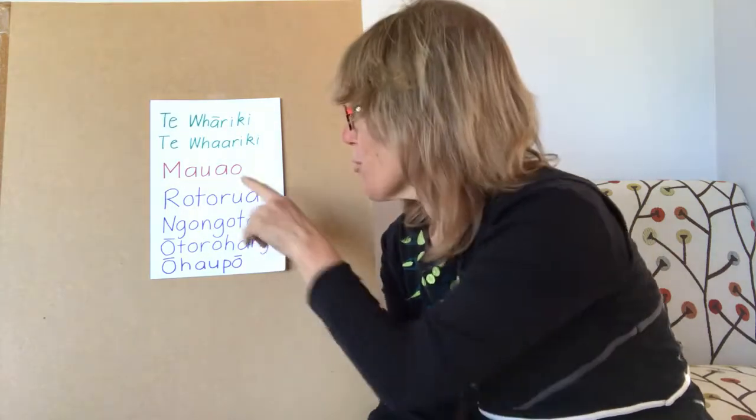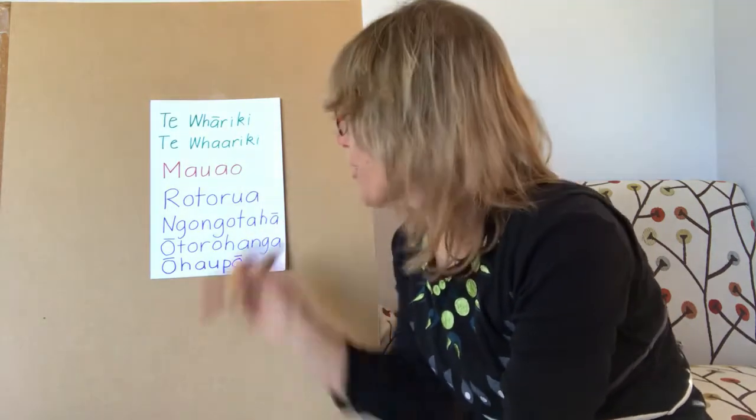Kia ora, ko Sharon Holt tōku ingoa. Today I'm answering a couple of questions from people who are fans of the page and also adding some of my own new learning.